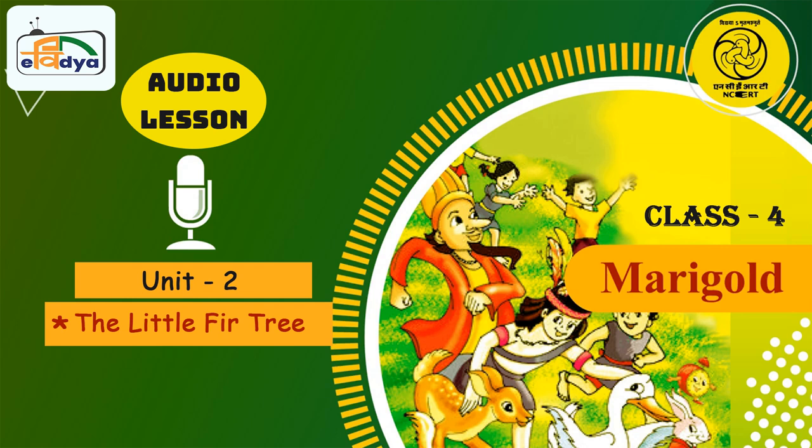Hello children, how are you all? Hope you are doing great and you and your family are healthy and safe at home. Do you have your pencil and notebook with you? Good. You and I are going to read together about a little tree. Do you have your textbook with you? Open the Marigold Book 4, Unit 2 to the lesson The Little Fir Tree on page 24.